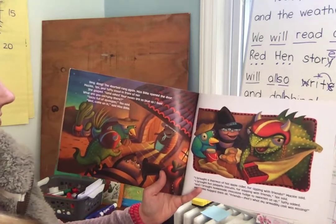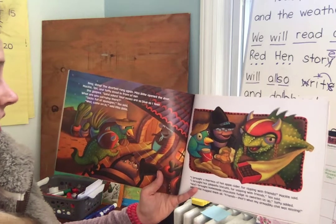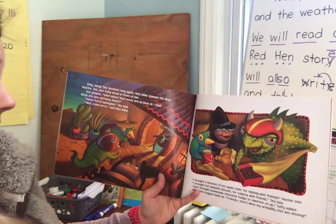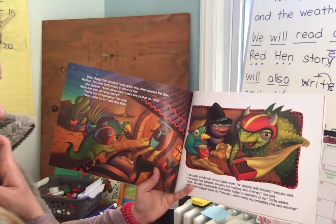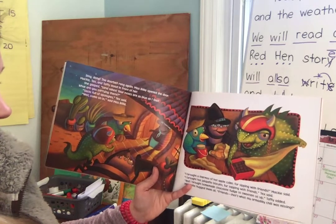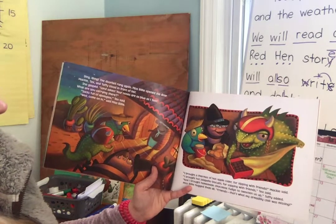Ding-dong! The doorbell rang again. Miss Billy opened the door. Mackie, Tex, and Taffy stood in front of her. She gasped. "Land sakes, your noses are as blue as I feel. What are you carrying there?" "Sacks full of apologies," Tex said. "Well, come on in," said Miss Billy. "I brought a thermos of hot apple cider for sipping with friends," Mackie said. "I brought hot jalapeño biscuits," Tex said. "And I brought homemade chocolate fudge to sweeten us up," Taffy added.